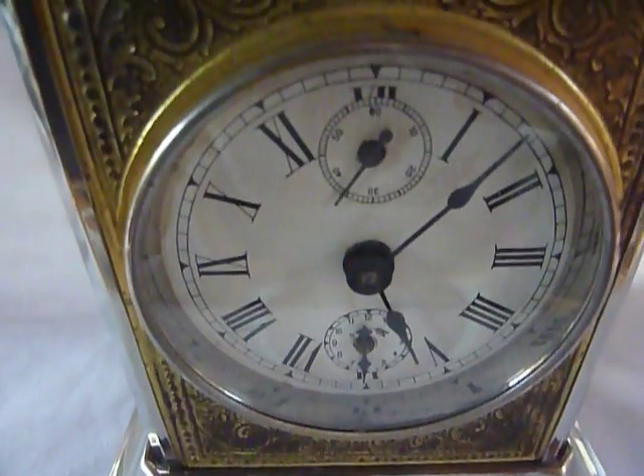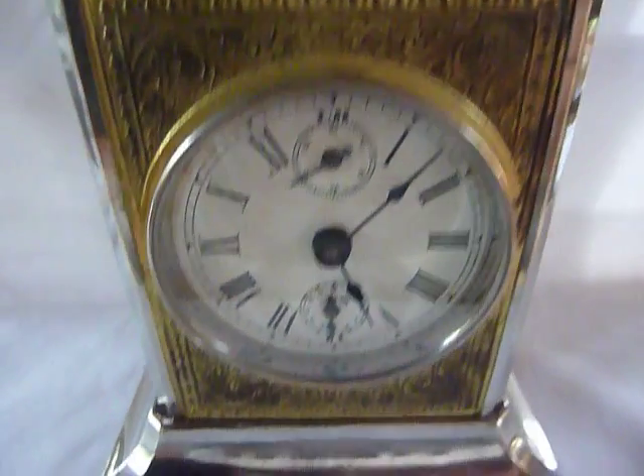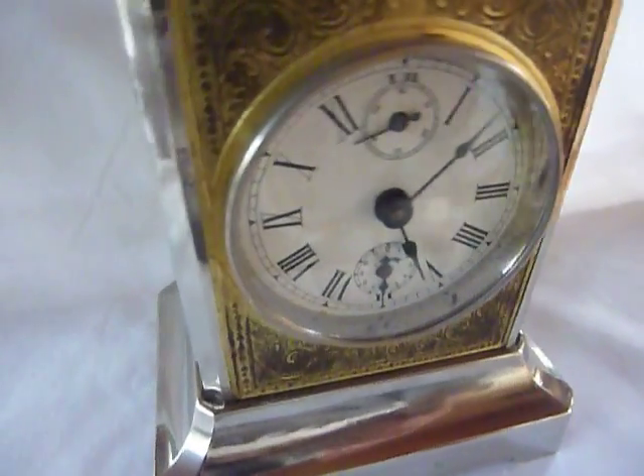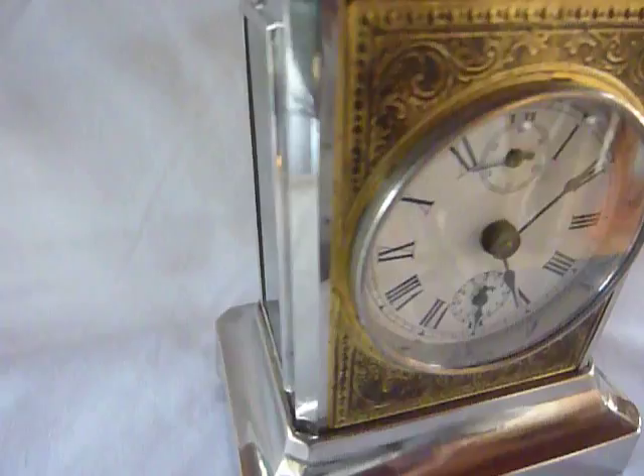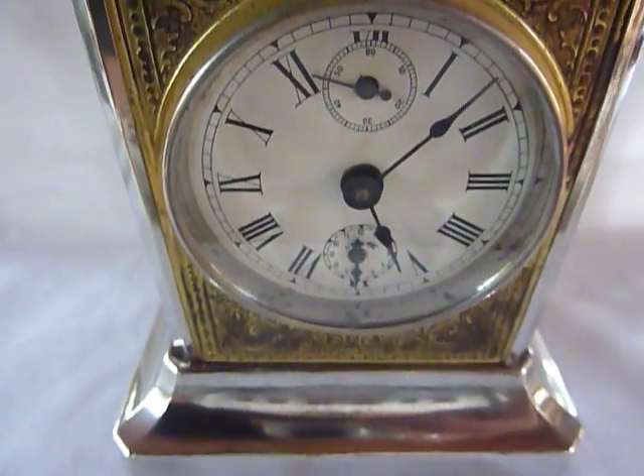This is an antique musical carriage clock of German origin. I've restored this. It keeps perfect time — it's been bench tested. Everything works, including the musical alarm.